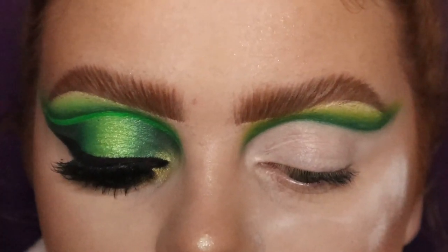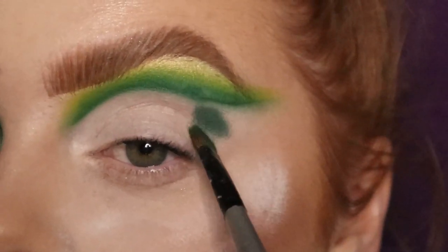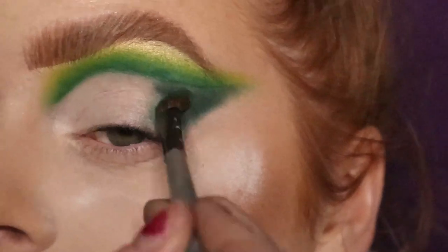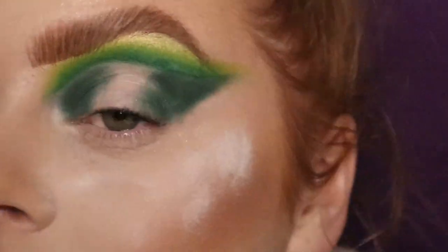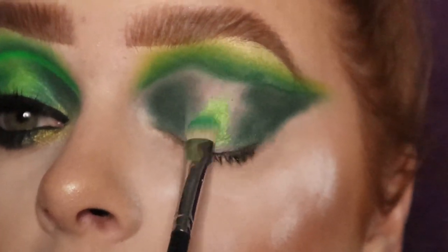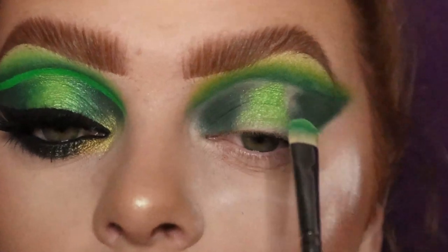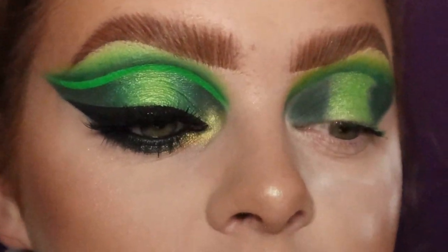I'm going to take an eyeshadow brush from Royal and I'm going to take the shade Jaded, and put that in my outer part of my eye and my inner corner. I then took a Morphe S10 brush and I'm going to take the shade Alien from the Alien palette and put that bang in the middle of my eye - exactly the same as Poison Ivy. Like I said, all this is really rough so I'll go back in. That is literally the same shade.